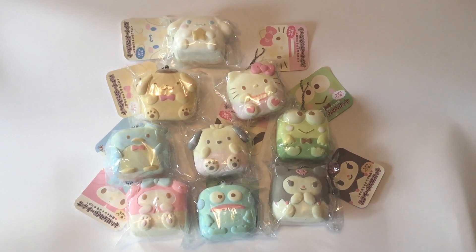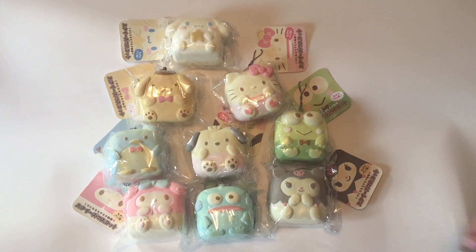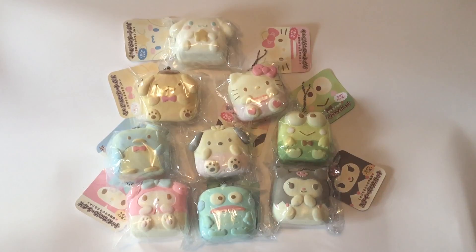So here's the full set, and these are series one. I'm super excited for series two — these are super cute. I love the color scheme and everything. Let me know in the comments which one is your favorite, and thanks for watching.